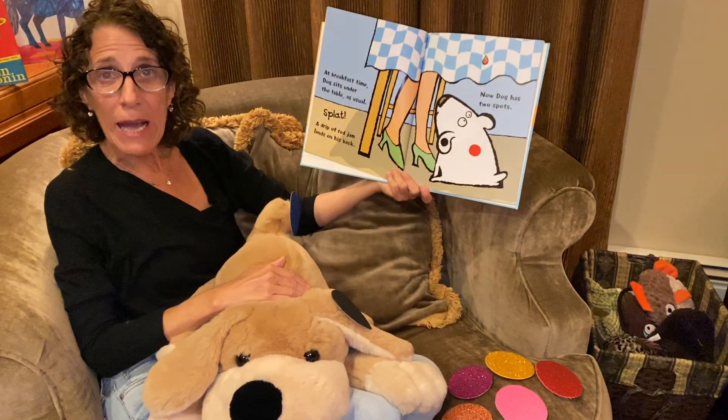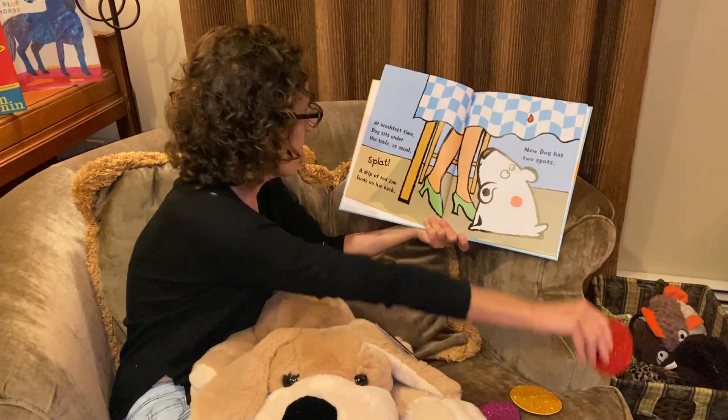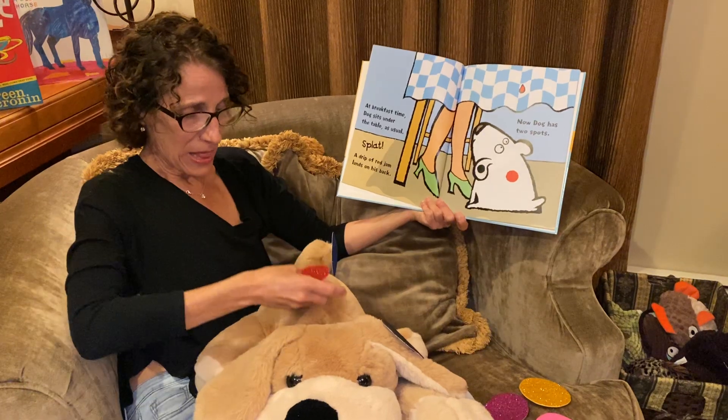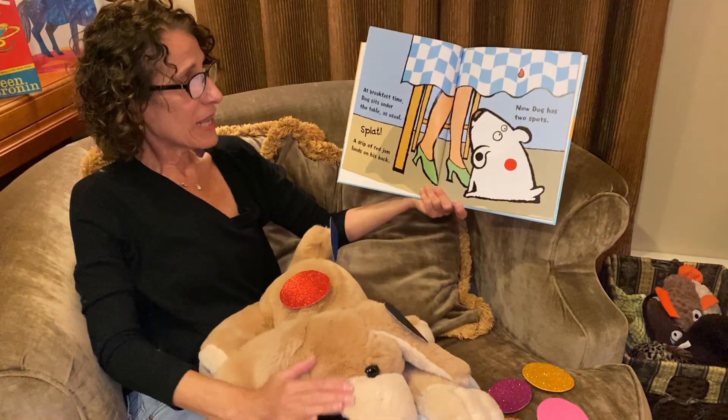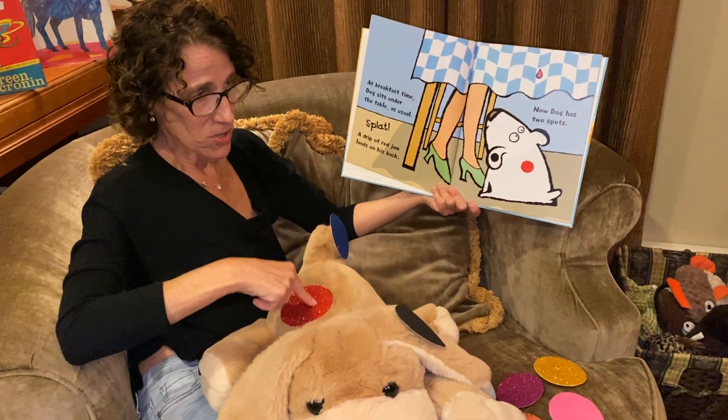At breakfast time, he sits underneath the table as he always does and, splat, a drip of red jam lands on his back. Now Dog has two spots. One, two.